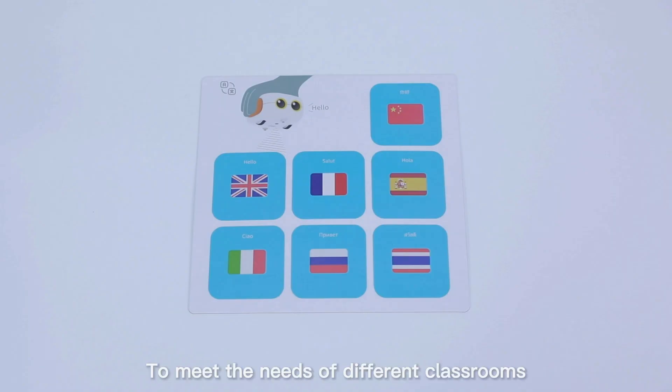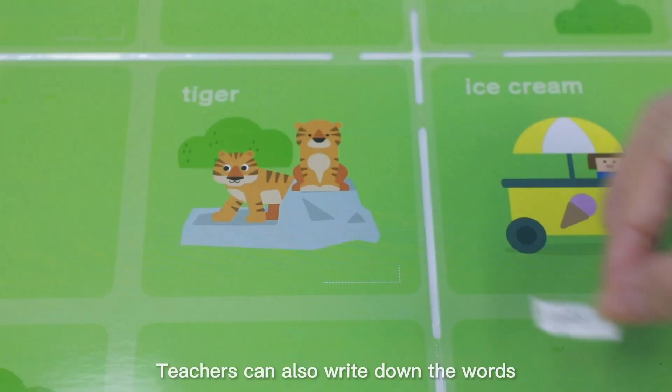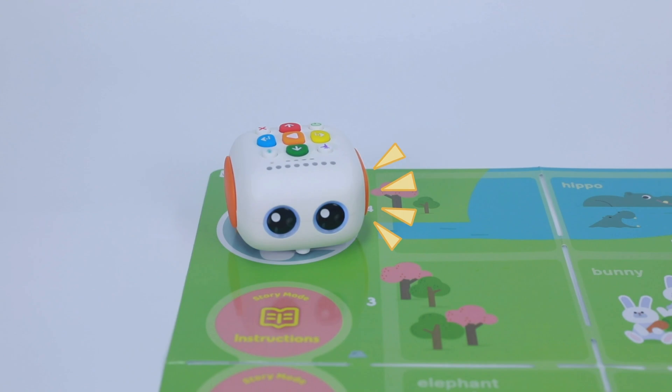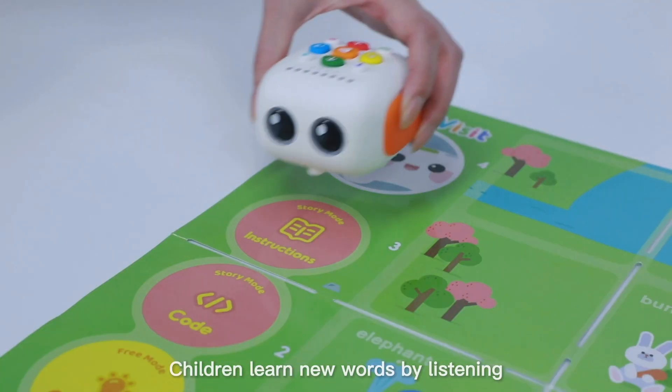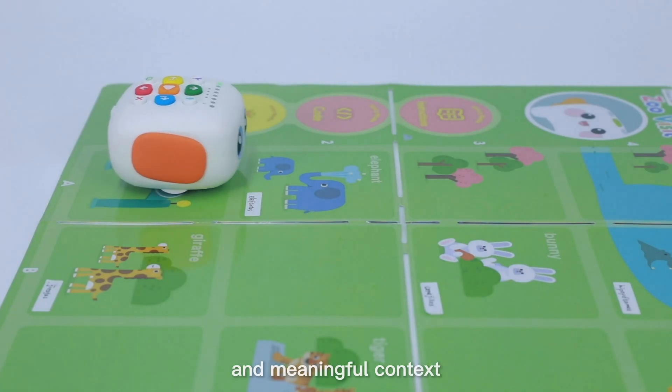To meet the needs of different classrooms in different countries, TailBot Pro can speak seven languages. Teachers can also write down words in the local language using the call-out stickers. Children learn new words by listening and reading in an interactive and meaningful context.